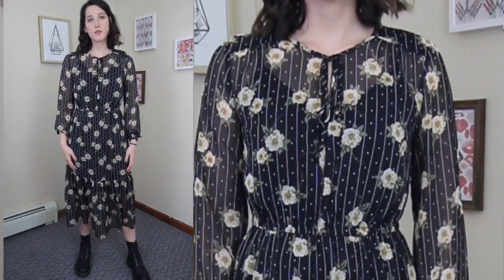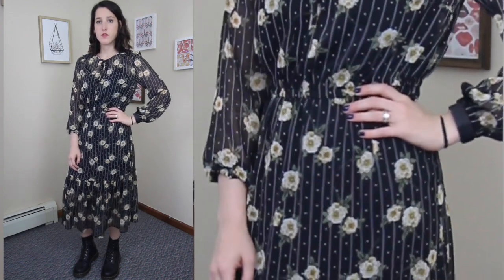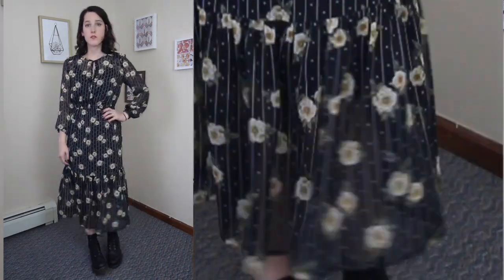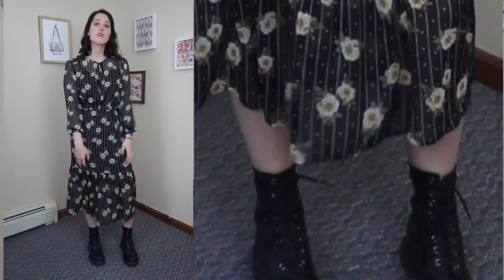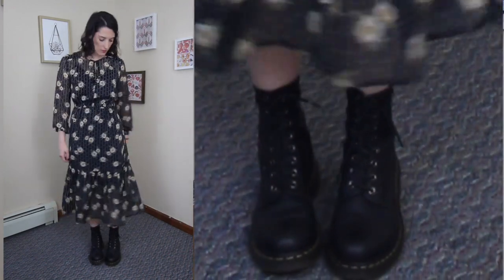For this first look I went with a midi dress with my favorite Doc Martens, and I love this one for more transitional weather — when it's a little bit warmer and mild, kind of in early fall — because it's lightweight and easy but it still gives fall vibes with the dark floral, making it a little more edgy and not so girly and feminine with the combat boots.